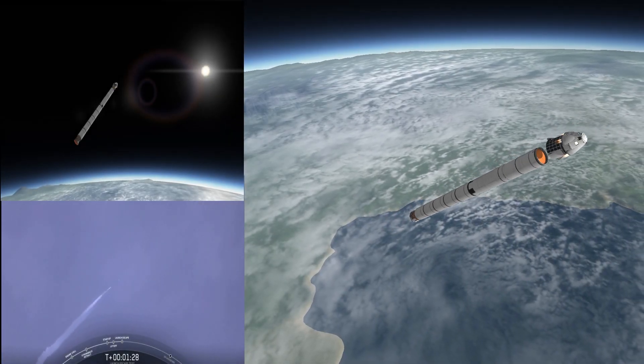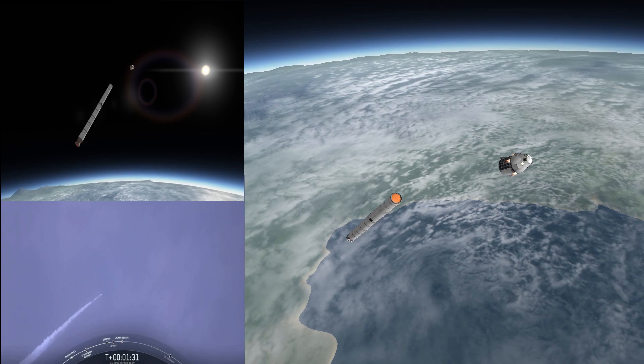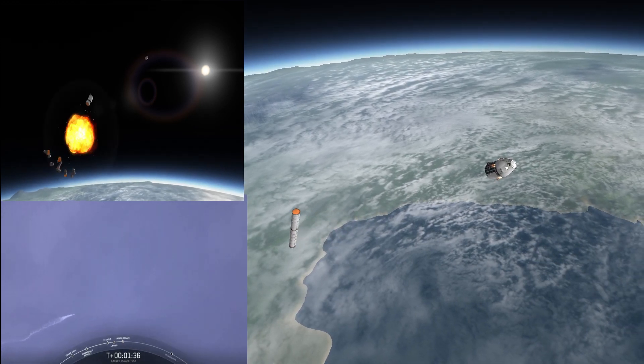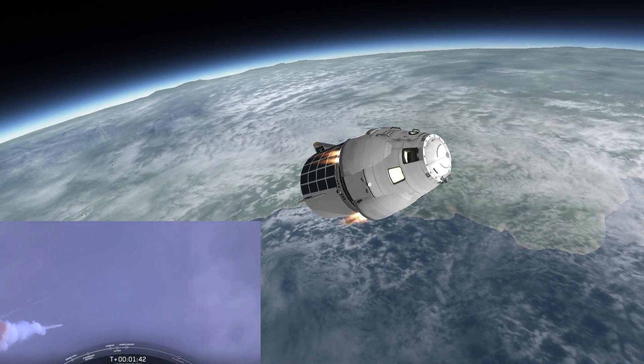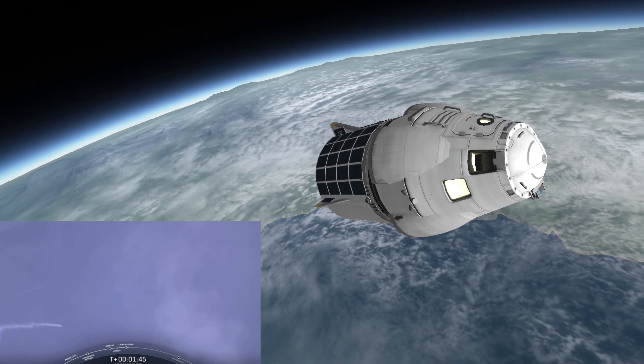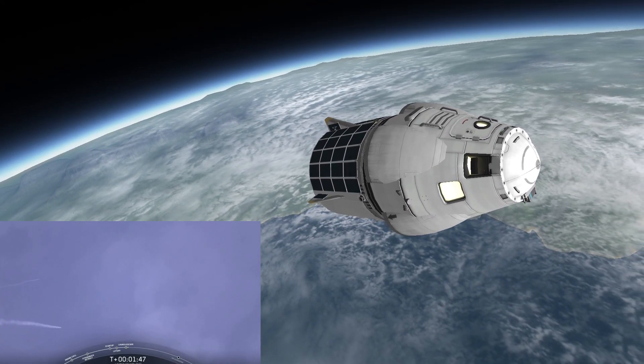Dragon launch escape initiated. And you can hear some really loud cheering in the room. You just saw a bright flash there. It looks like that may be Falcon 9 breaking up.